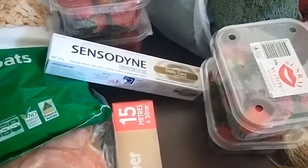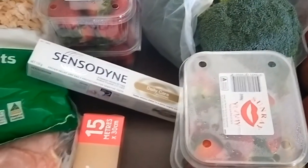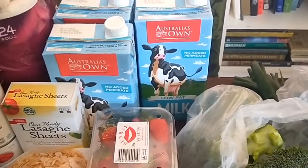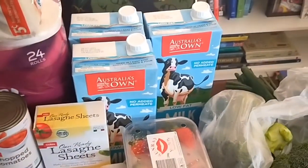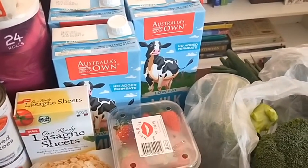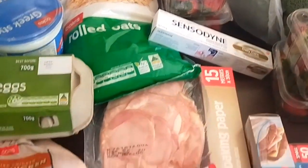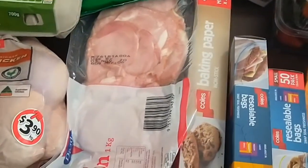Our regular Sensodyne toothpaste, which is a little bit more expensive than normal brands but it's one we use for our sensitive teeth. I got the two-litre boxes of long life milk because they are slightly cheaper than the Coles home brand one-litre boxes, and we go through it quite a bit with our coffee. Also lasagna sheets and topping up with rolled oats which I ran out of this week.